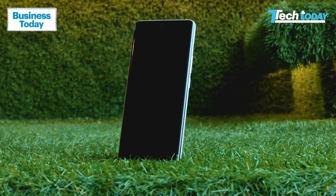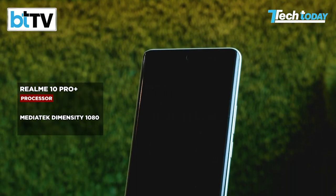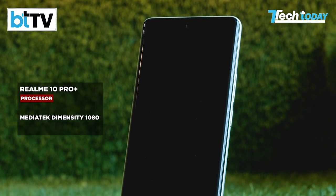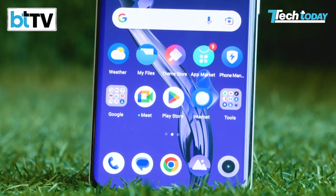In terms of internals, the phone gets an all-new MediaTek Dimensity 1080 chipset, which is a 6nm chip. The phone flies through most daily tasks, and the bright and responsive display definitely helps with the overall experience.